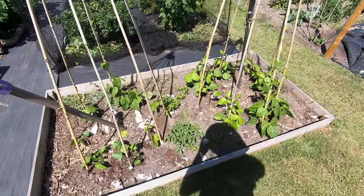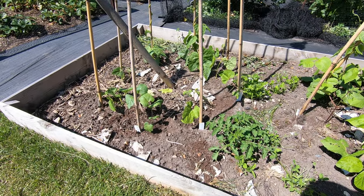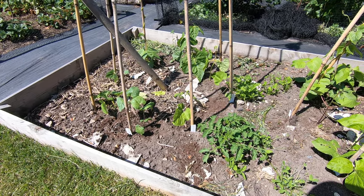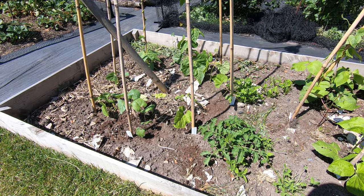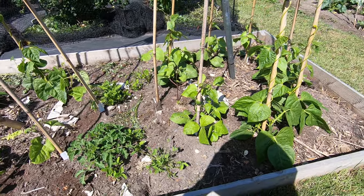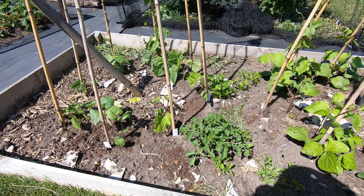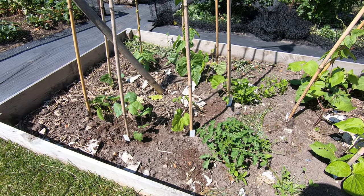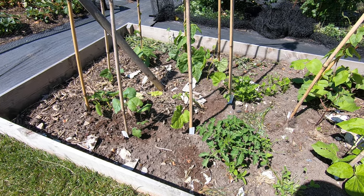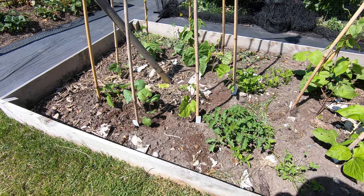And our climbing beans - we've got Benchmaster, Firestorm, Golden Gate and Enorma, so four varieties. The ones on the right are doing a lot better than the ones on the left. A lot of the ones on the left, which were originally direct-sown in the ground, we've had to transplant in quite a lot because of failures.